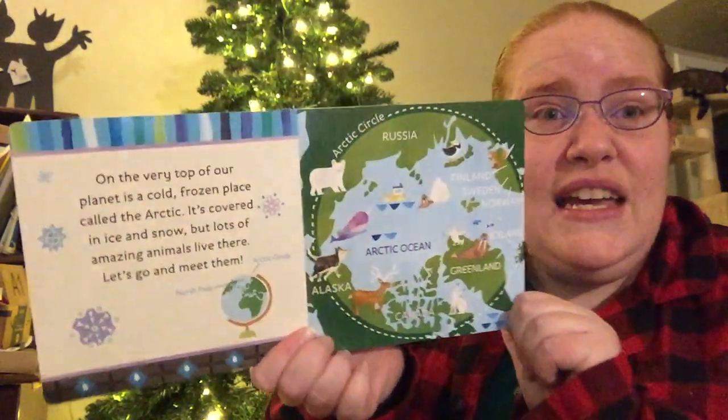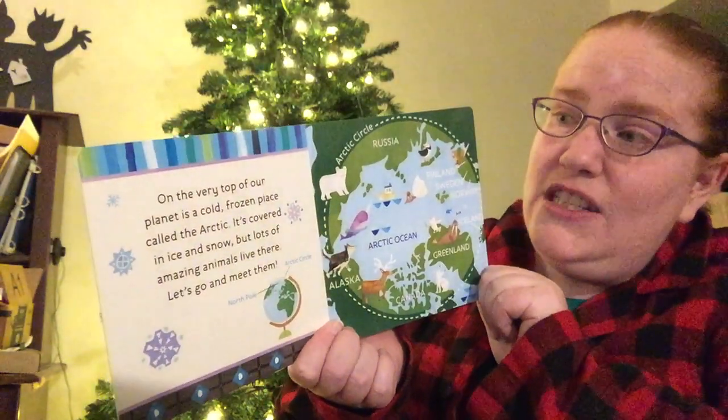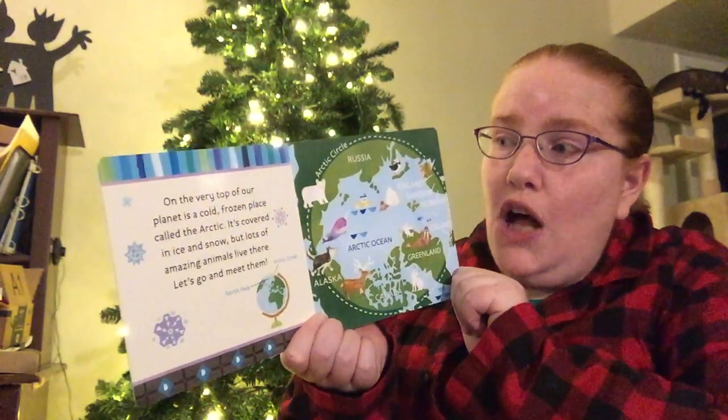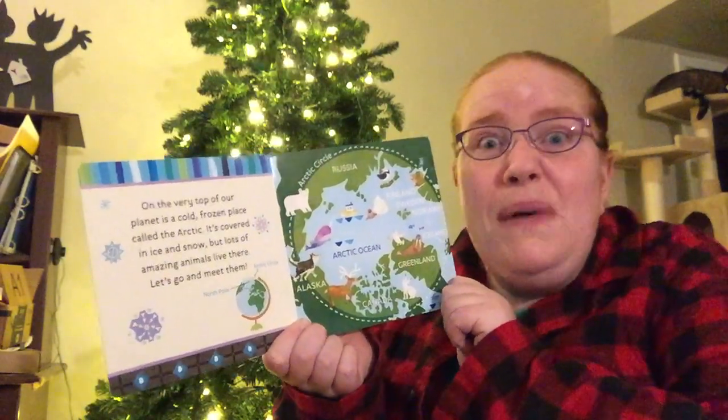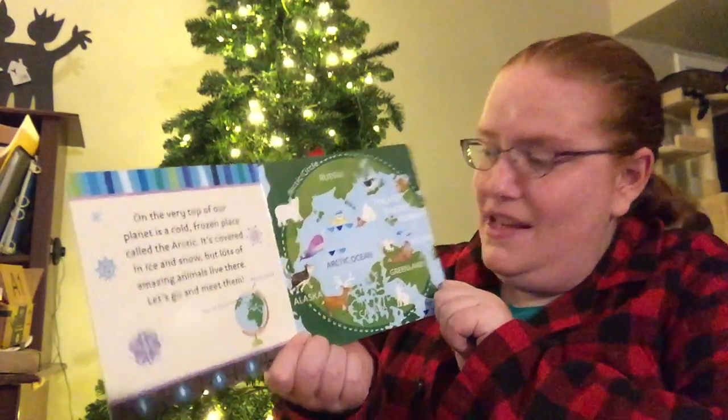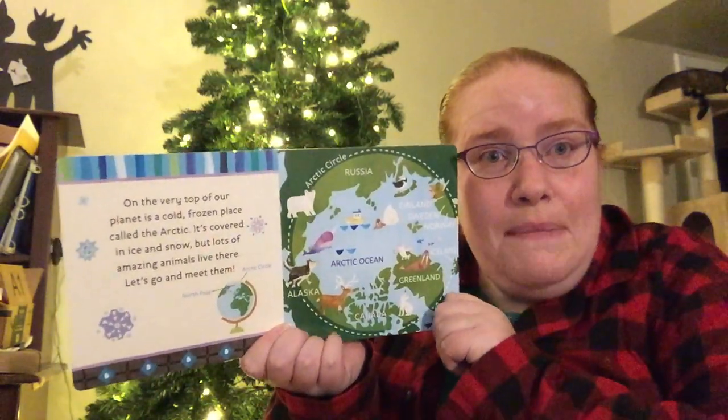On the very top of our planet is a cold frozen place called the Arctic. It is covered in ice and snow, but lots of amazing animals live there. Let's go and meet them.